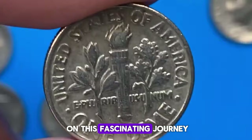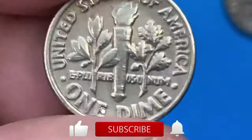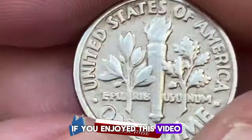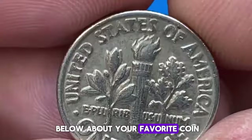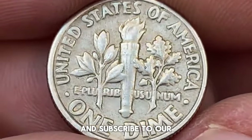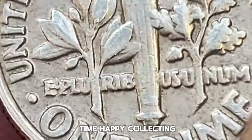Thanks for joining us on this fascinating journey through rare and valuable modern US coins. If you enjoyed this video, don't forget to give it a like, share it with your friends, leave us a comment below about your favorite coin, and subscribe to our channel for more intriguing numismatic content. Until next time, happy collecting!